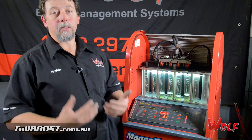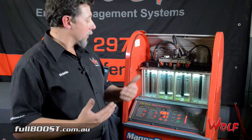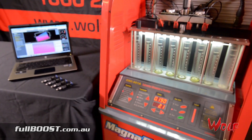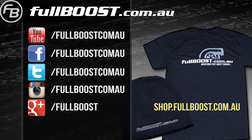The result is: get the injectors tested at a known, reputable injector tester, because they can run the injector down and test it at that pulse width. What we're trying to say is that you can actually have a fuel problem even though the injectors are not faulty — they're just not right for that scenario.